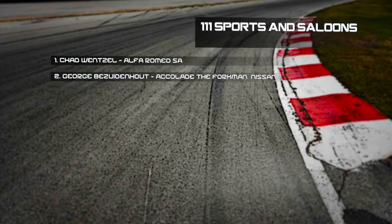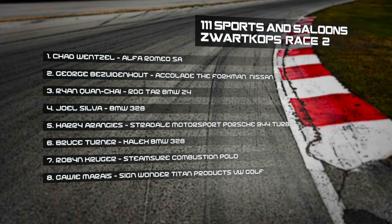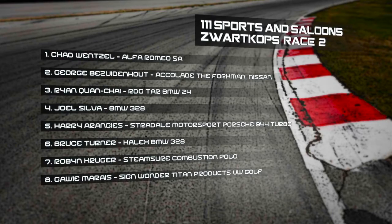Well done to the cameraman — only just caught it. George Bezadehnout in second place — a good day. Chad Wenzel with the win. Third place Ryan Quanchai, good drive ahead of Joel Silver in fourth. Harry Aranjes in fifth, then Bruce Turner, Robin Kruger, and Javi Moran. Post-race: 'We had a problem and I was right there for second place, probably ending up somewhere around eighth, but at least I finished the race — that's important.'